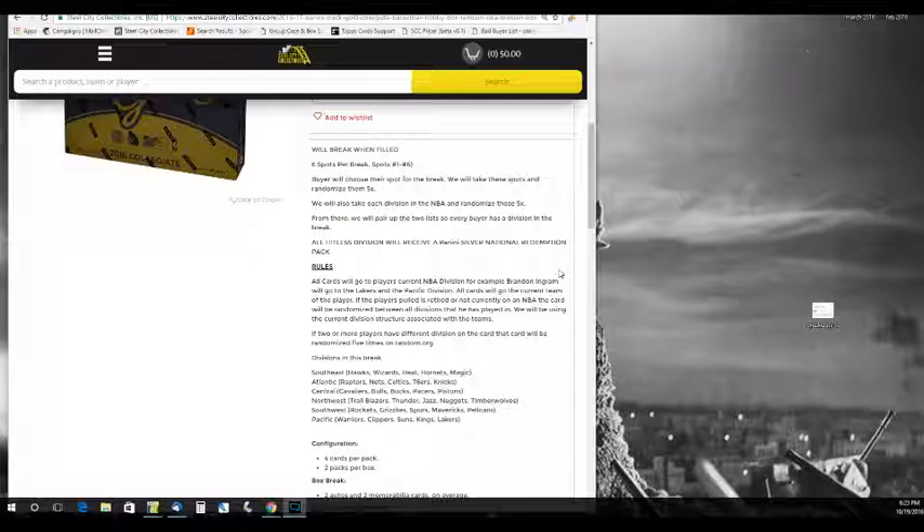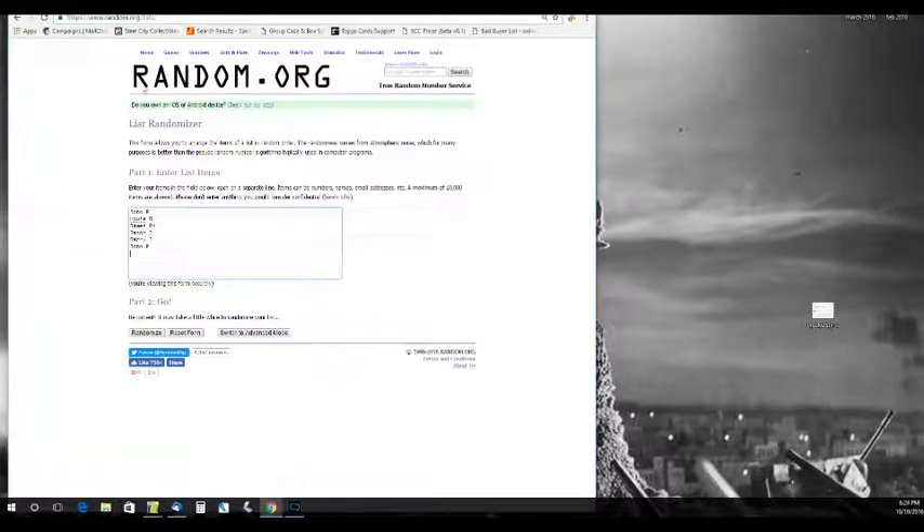Divisions are Southeast, Atlantic, Central, Northwest, Southwest, and Pacific. Four cards per pack, two packs per box. Let's go to random.org — we've got our names right here.